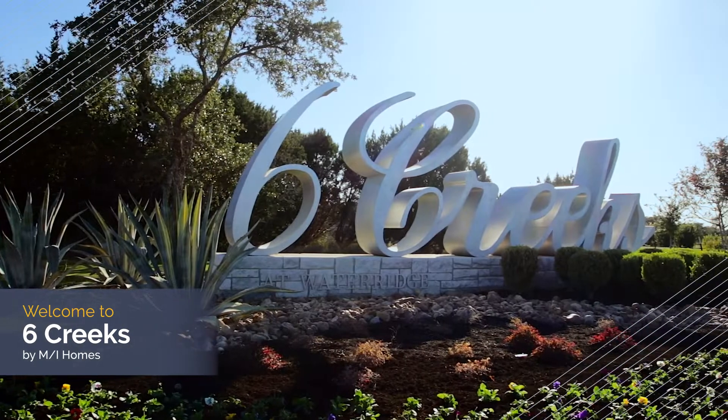Hi, I'm Angie Barnes and I'm Tiffany Lingen and as the new home consultants here at MI Homes, we'd like to welcome you to the master plan community of Six Creeks in Kyle.